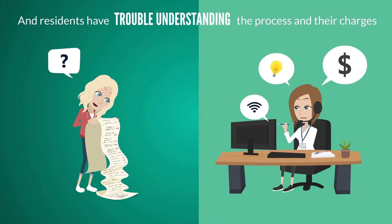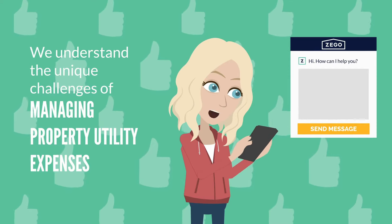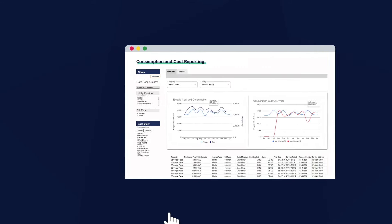At Zego, powered by Pay Lease, we understand the unique challenges of managing property utility expenses. Zego Utility provides a simple, transparent, and resident-friendly approach to conserving, recouping, and paying property utilities.